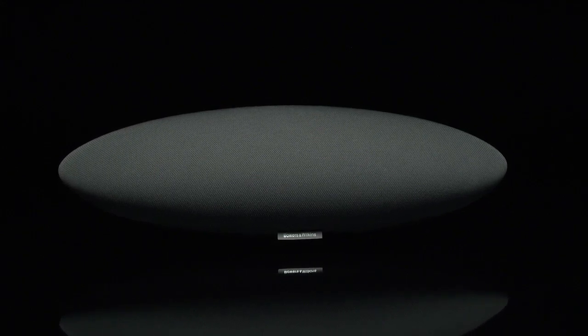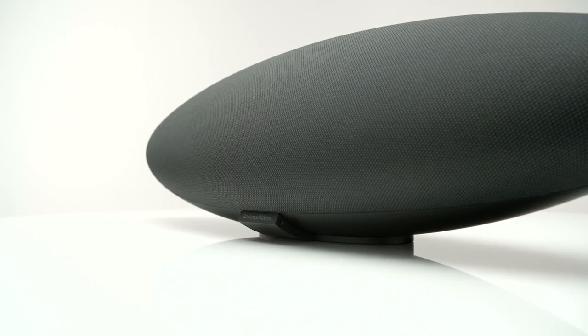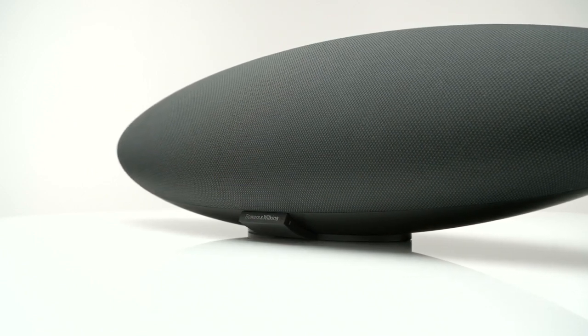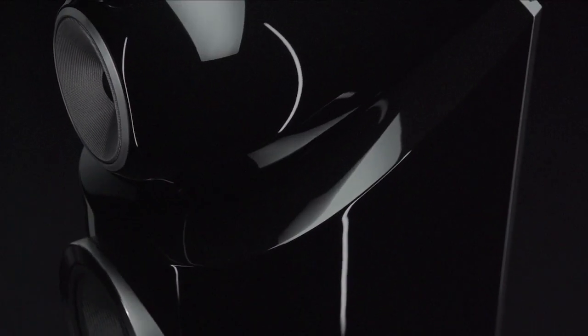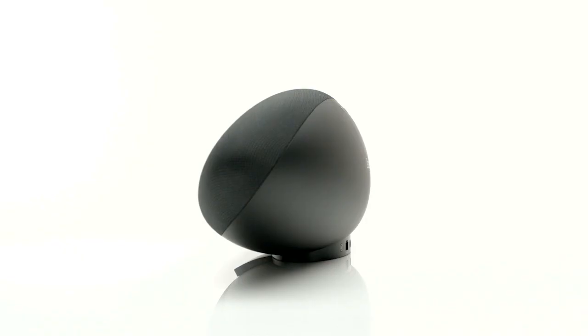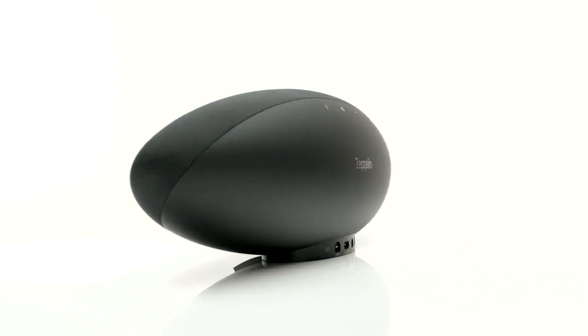Zeppelin Wireless delivers the best sound yet heard from a wireless music system. The iconic silhouette remains, but almost every component has changed. Bowers & Wilkins has used technologies from its award-winning, critically acclaimed loudspeakers to create a completely new breed of wireless speaker. It's everything Bowers & Wilkins knows about speakers in a very elegant, single box.